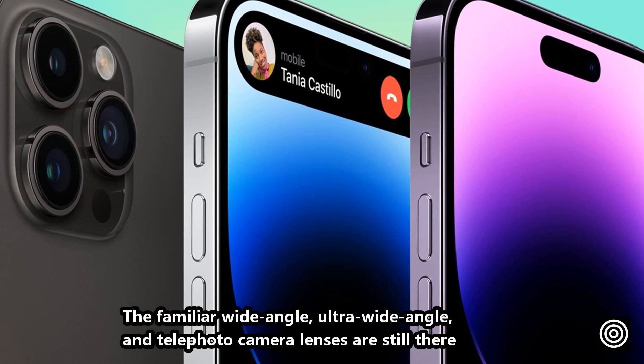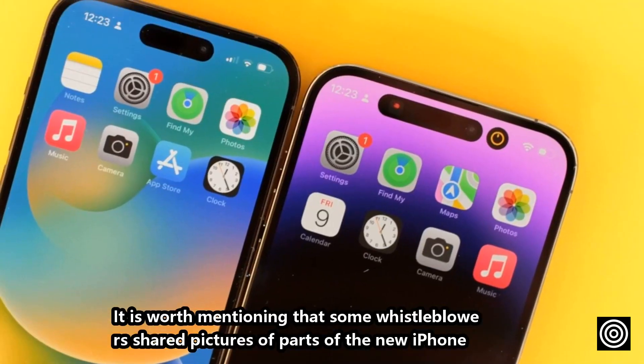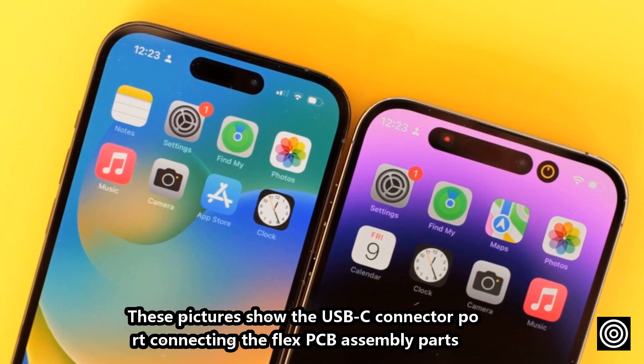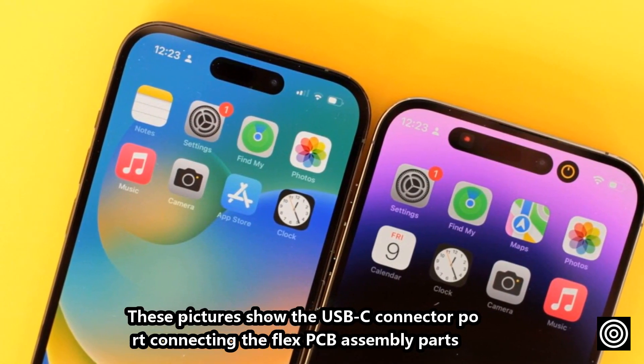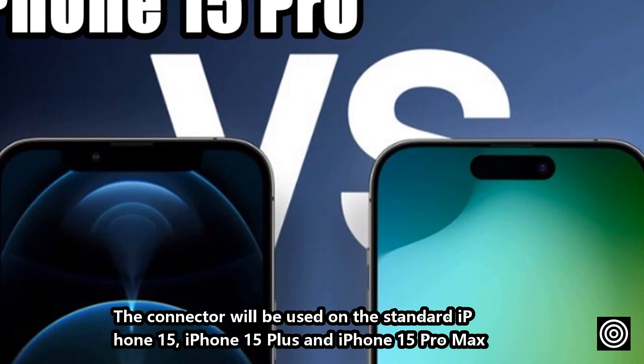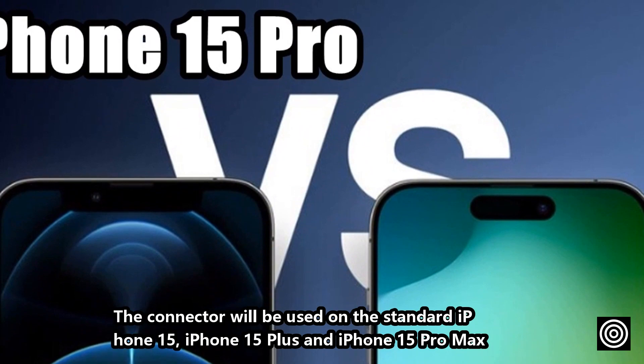The familiar wide-angle, ultra-wide-angle, and telephoto camera lenses are still there. Some whistleblowers shared pictures of parts of the new iPhone. These pictures show the USB-C connector port connecting the Flex-PCB assembly parts. The connector will be used on the standard iPhone 15, iPhone 15 Plus, and iPhone 15 Pro Max.